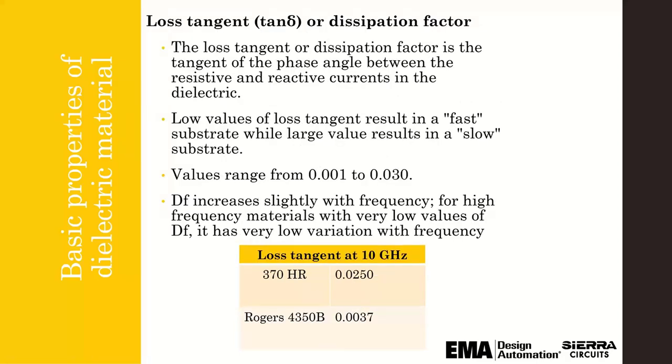Loss tangent, or the dissipation factor (DF), is the tangent of the phase angle between the resistive and reactive currents in the dielectric. Dielectric loss will increase with increasing values of the DF. Low values of DF result in a fast substrate material, while large values result in a slow substrate. The DF increases slightly with frequency; for higher-frequency materials with very low values of DF, there is very low variation with frequency.